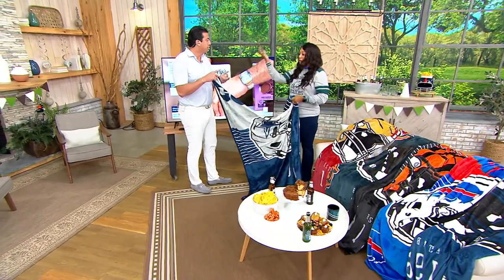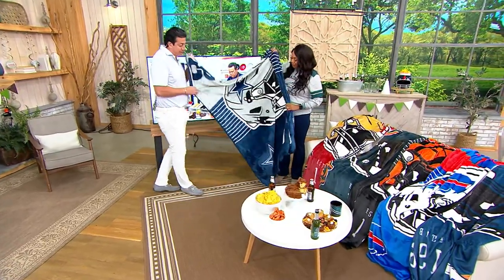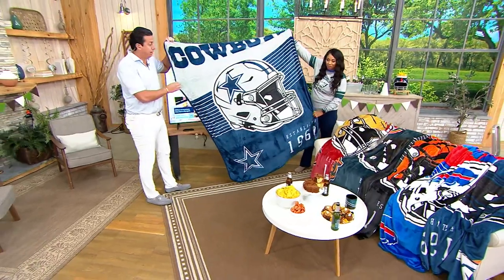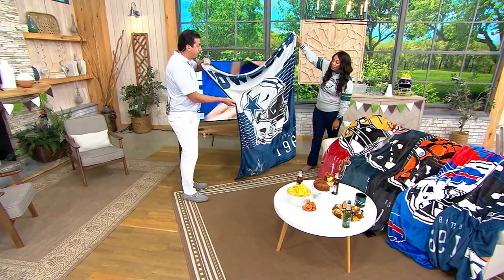What about tailgates? That's what I was going to say. If you're going tailgating, those bleachers are cold. Going to a kid's game, wherever you're going — this is an indoor outdoor blanket. It's huge. I'm six foot five. Can I wrap myself in this real quick?